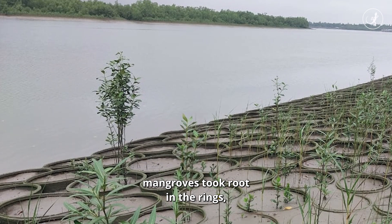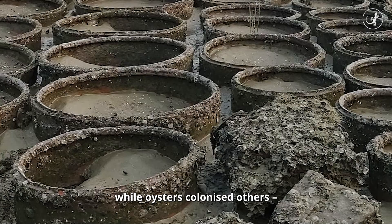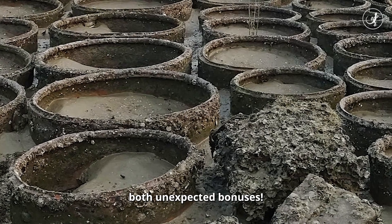At some sites, mangroves took root in the rings while oysters colonised others — both unexpected bonuses.